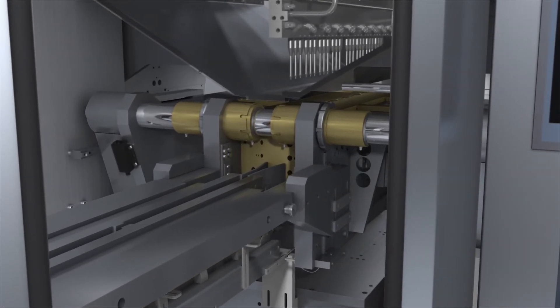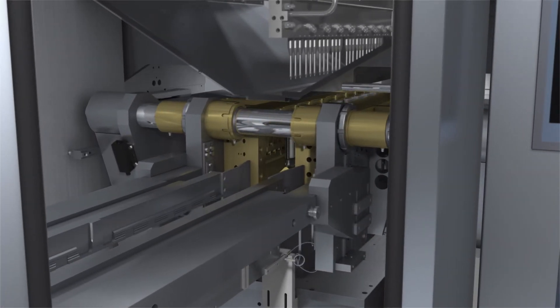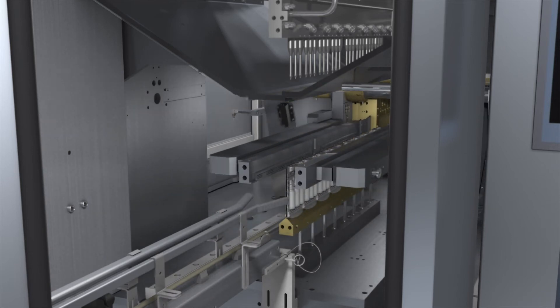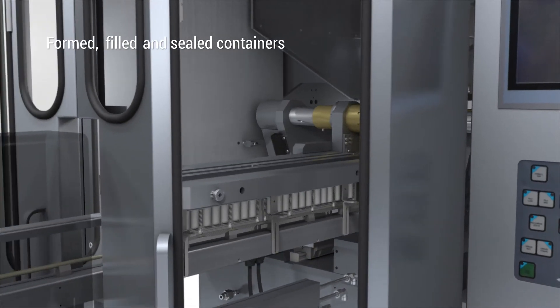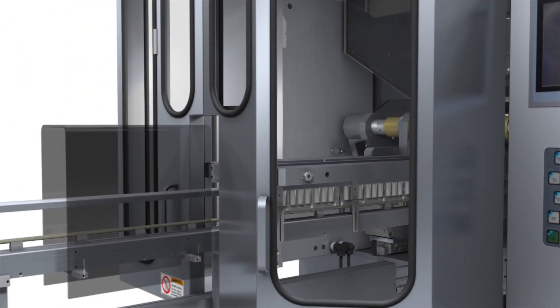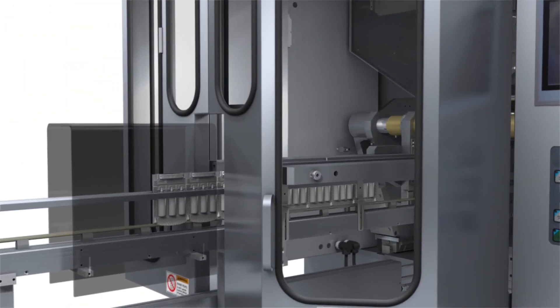Once containers are filled and sealed, the mold opens. Formed, filled, and sealed container sets are transported by conveyor to a remote deflasher located outside of the cleanroom.